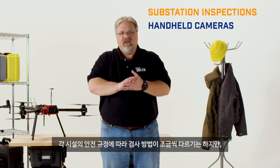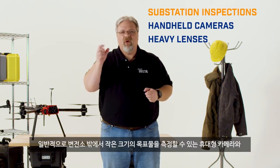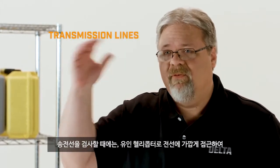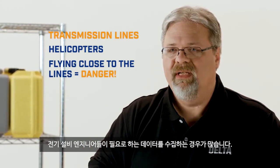Substation inspections use handheld cameras, often with heavy long-range lenses, that allow them to inspect small components and connections from outside the substation itself, if that's what the utility safety protocols involve. Transmission lines are even inspected from full-scale helicopters hovering dangerously close to the lines to get the data the utility engineers need.